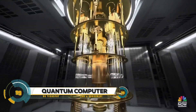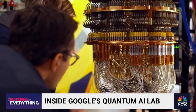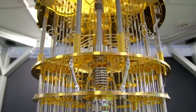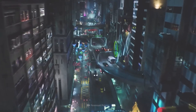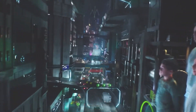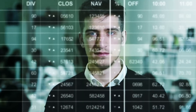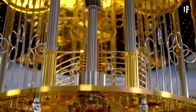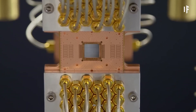Quantum computers leverage quantum mechanics principles, using qubits that exist in superposition, allowing them to process multiple possibilities simultaneously. Unlike classical bits, qubits can be entangled, linking their states for complex computations. Quantum gates manipulate qubits, enabling powerful algorithms like Shor's for factoring large numbers and Grover's for database searches.